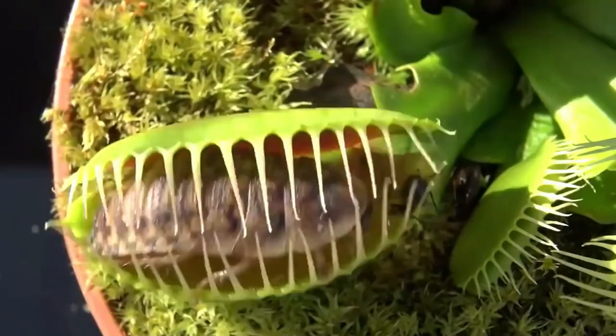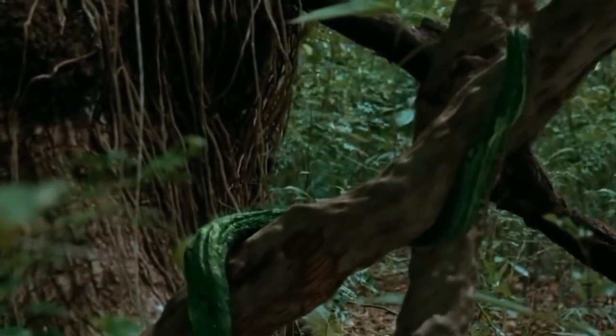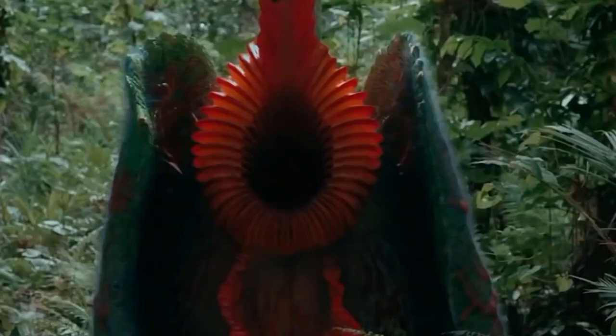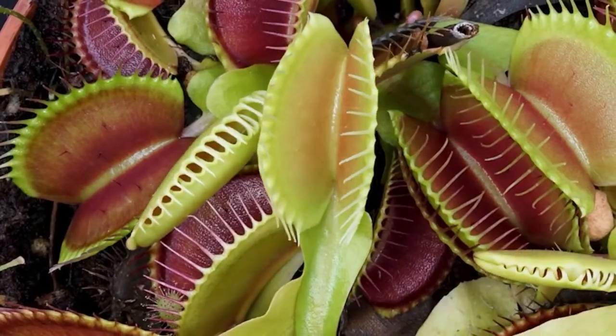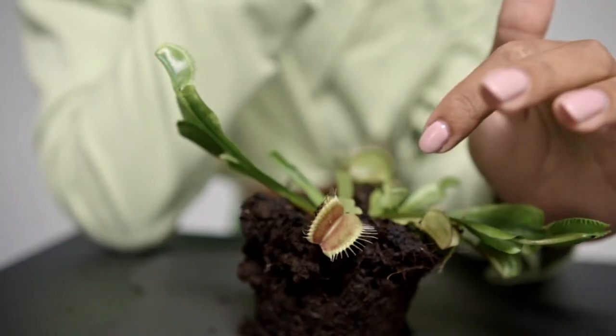We're going to explore the fascinating world of carnivorous plants, which have evolved unique mechanisms to capture and devour animals. From the depths of dense rainforests to the serenity of marshlands, these plants have adapted to survive in nutrient-poor environments. So grab your magnifying glass and join us as we count down the top 10 carnivorous plants that eat animals.